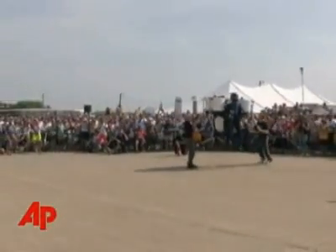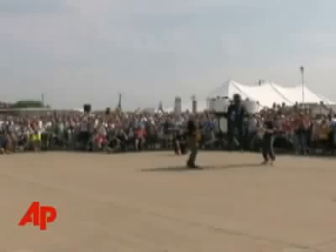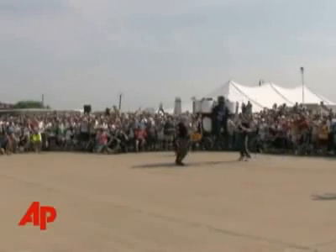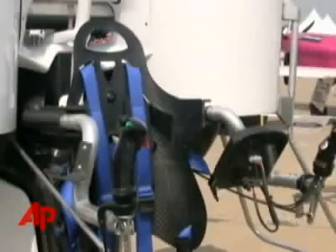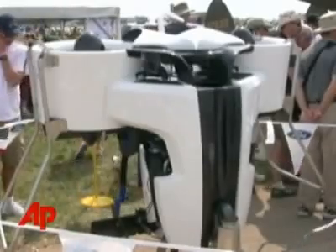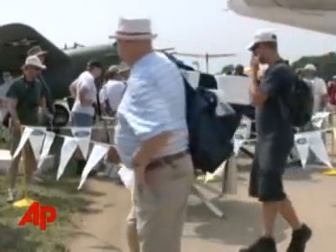Martin's 16-year-old son piloted the jetpack for 45 seconds before an excited audience. Two spotters held it about three feet off the ground to keep it from drifting too far. The machine is designed to fly an average-sized person for 30 miles in 30 minutes on a full five-gallon tank of gas.